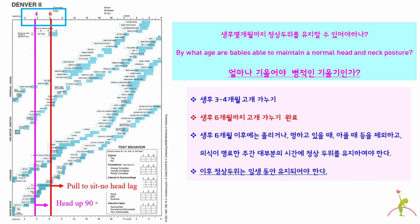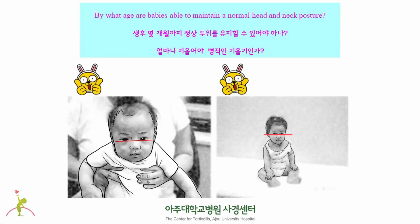By what age are babies able to maintain a normal head and neck posture? According to the Denver Developmental Test, babies start to control their head and neck at the age of 3-4 months. Head control has been completed by the age of 6 months. Therefore, after 6 months of age, the head and neck should be maintained straight most of the daytime, except when babies are sleepy, ill, or zone out. This shows normal head and neck position, where the line connecting the two eyes is horizontal to the ground.